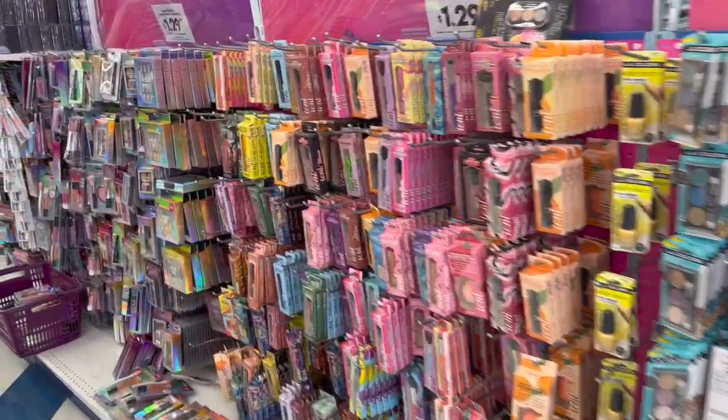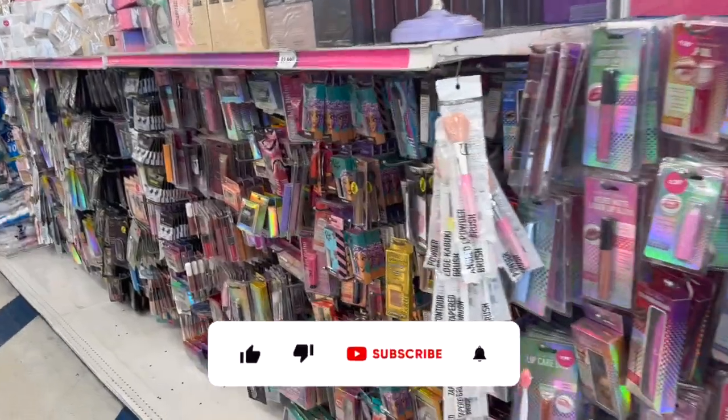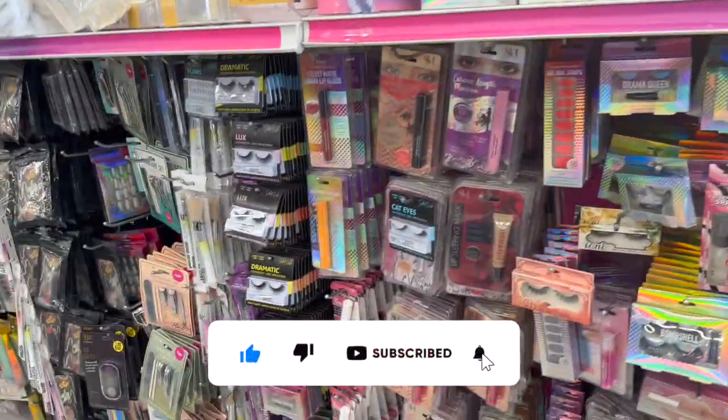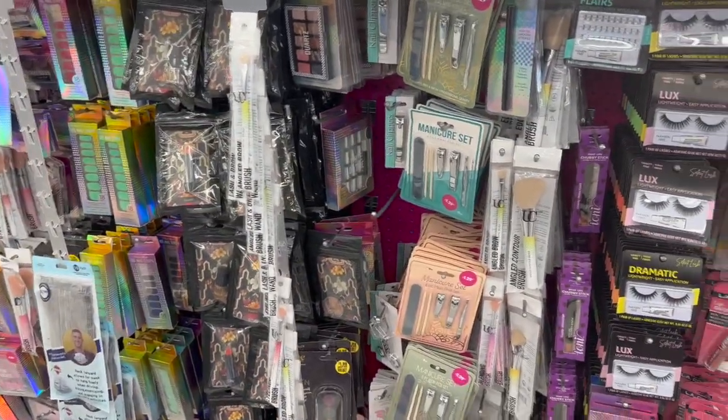99 Cent Only Store shop with me for you guys today! Hi guys, thank you so much for watching my videos. If you're new to my channel, welcome — please consider hitting that like, subscribe, and notification bell so you never miss an episode. We're inside the 99, and we're going to take a look around to find any new items or hidden gems.